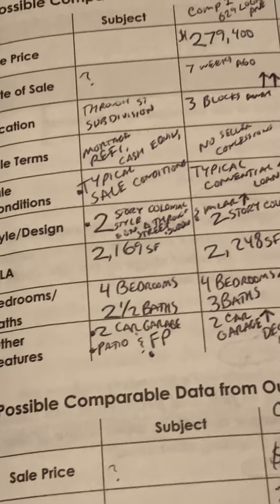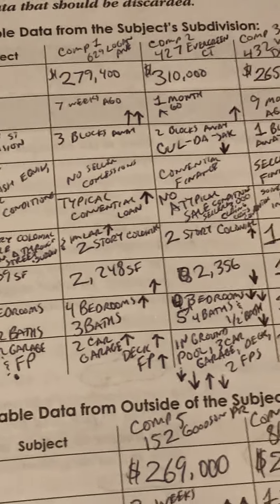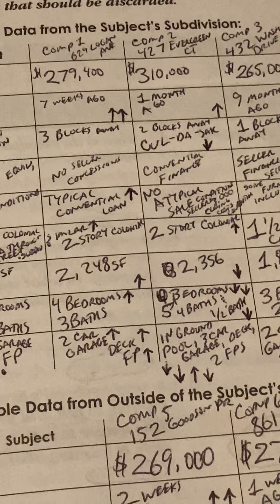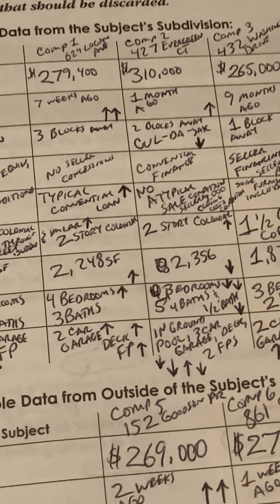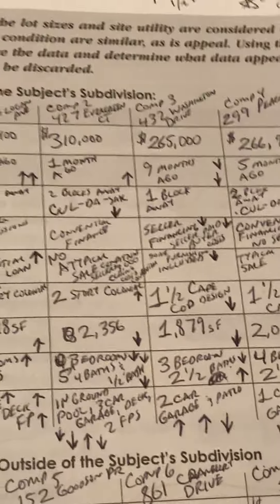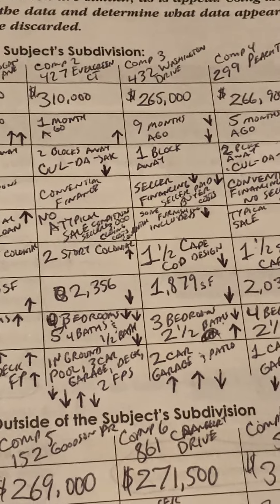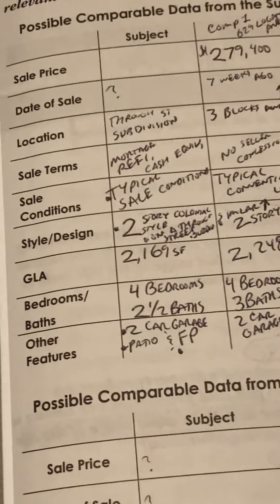Bedrooms and baths: subject has four bedrooms, two-and-a-half baths. Comp 1 was four bedrooms, three baths. Comp 2, five bedrooms, four baths and one half bath. Comp 3, three bedrooms, two-and-a-half baths. Comp 4 was four bedrooms, two-and-a-half baths — identical to the subject.